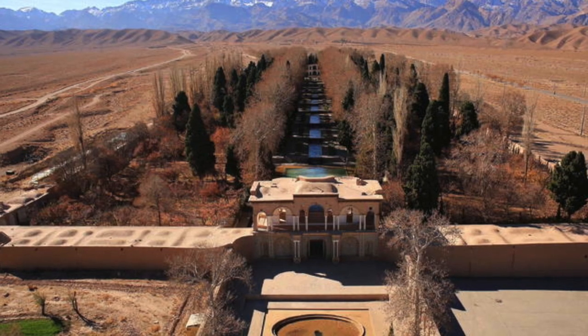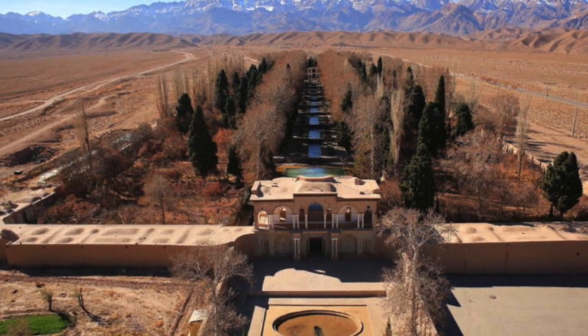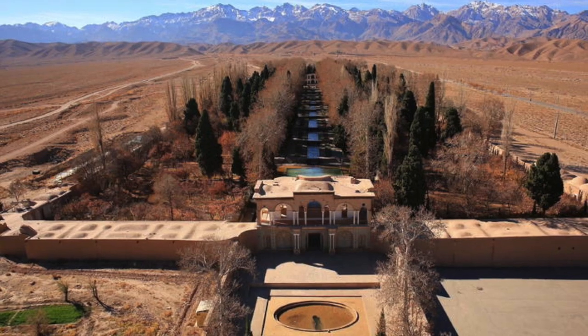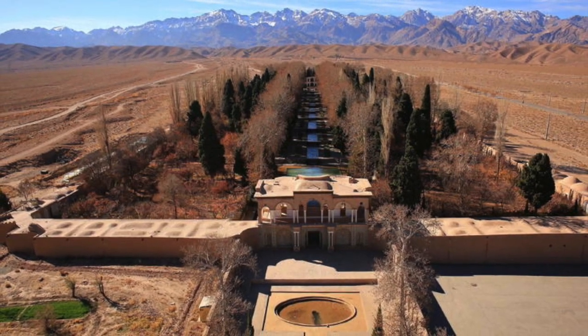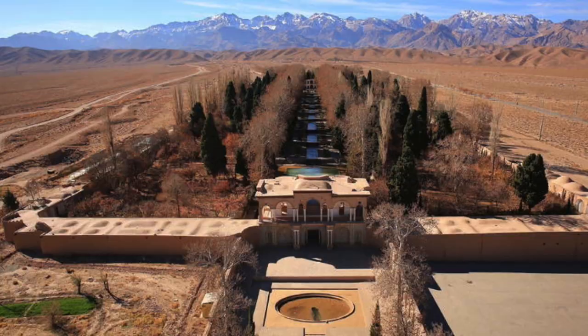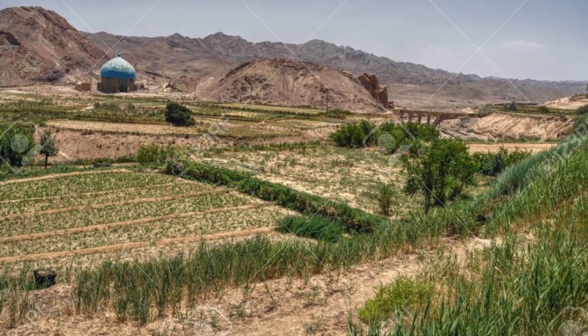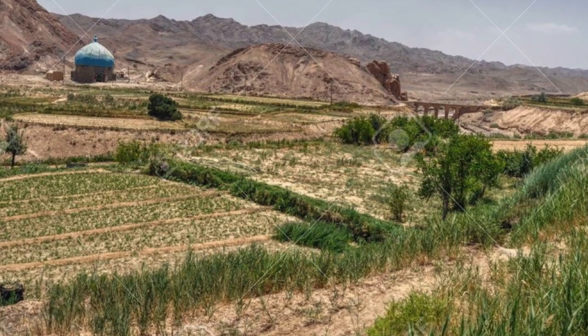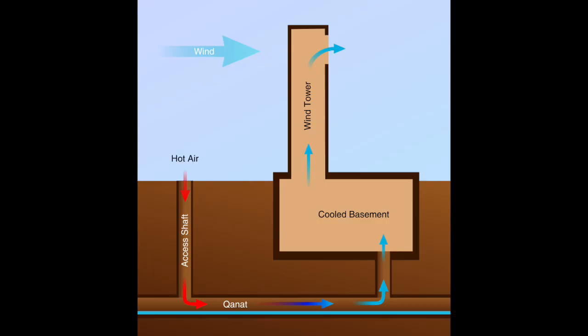The Qanats were primarily used as a source of fresh water for drinking and irrigation. Underground tunnels fed irrigation channels throughout the Persian Empire, enabling a constant flow of water to Persian fields. The water produced by these Qanats allowed for the cultivation of crops such as wheat in climates that normally would not support mass agriculture.